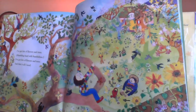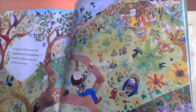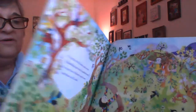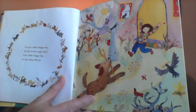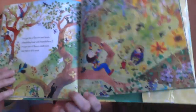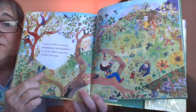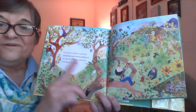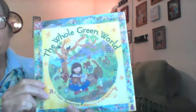Wow, look at what she did. The trees are blooming and the flowers are beautiful. Let's look back at how her yard looked when she started. It's pretty enough, not very colorful though, but look now. Wow, she did a great job. So the bugs and the breeze and the birds will help her carry the seeds all around the world. The whole green world.